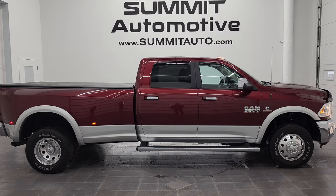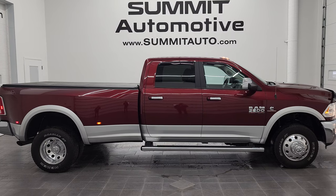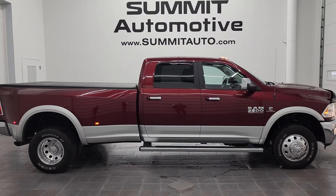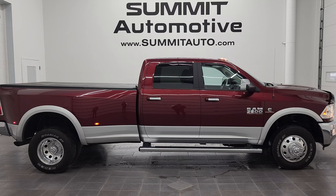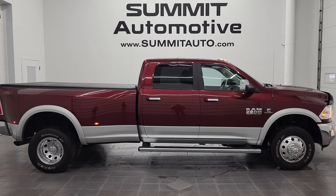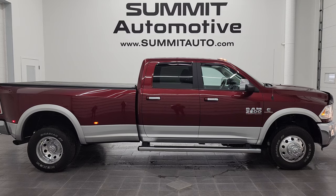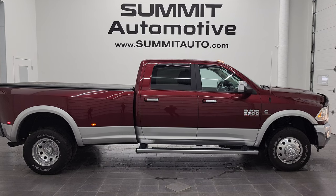In a second you'll see a link to subscribe to our YouTube channel on the upper left, more Ram 3500 truck videos on the upper right, a link to this vehicle on our website on the lower left, and a link to one of our latest YouTube videos on the lower right. We're super excited to help you with this ultra clean 2018 Ram 3500 Crew Cab Long Box Dually Laramie in Delmonico Red over bright silver with the high output Cummins diesel and the Aisin transmission. Thanks again for checking out the video — remember to like, subscribe, and share.